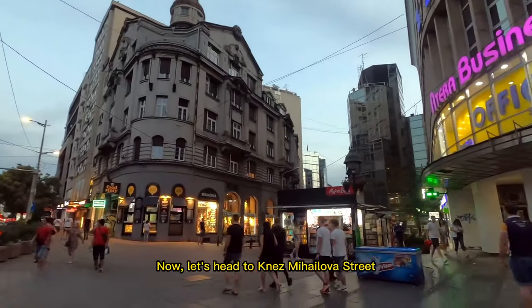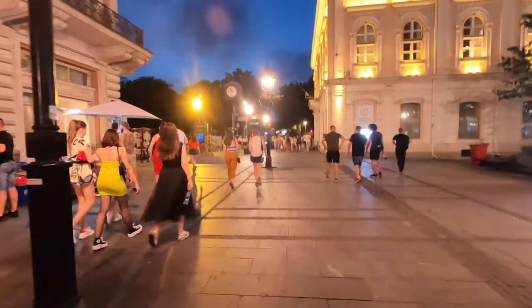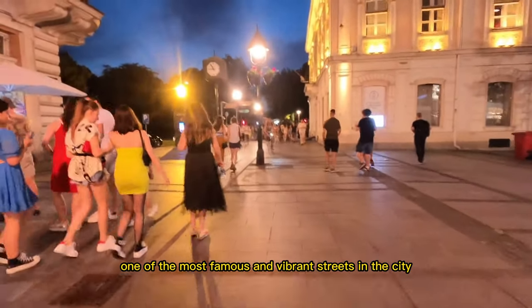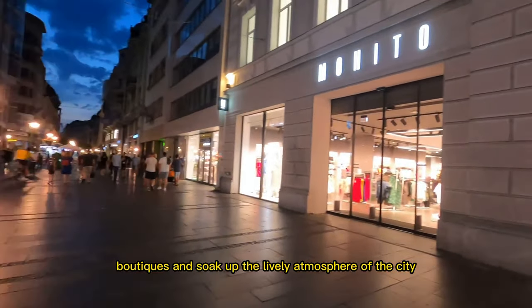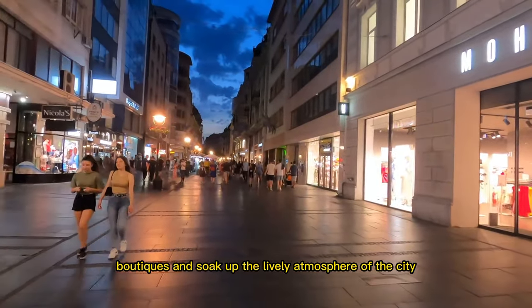Now, let's head to Knez Mihailova Street, one of the most famous and vibrant streets in the city. You can explore the many shops, cafes, and boutiques, and soak up the lively atmosphere of the city.